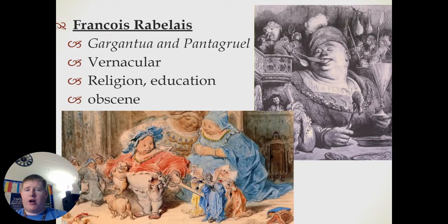We also have François Rabelais, who is also a writer and created works such as Gargantua and Pantagruel. He wrote in his own vernacular and made fun of religion and education. His form of humor was more on the obscene end — think more like early Saturday Night Live, the early seasons from the 70s and 80s, not today's version.